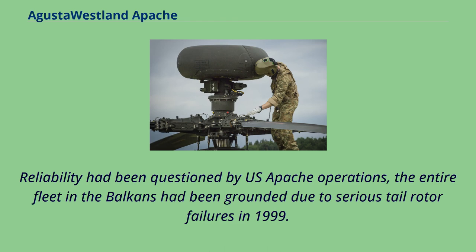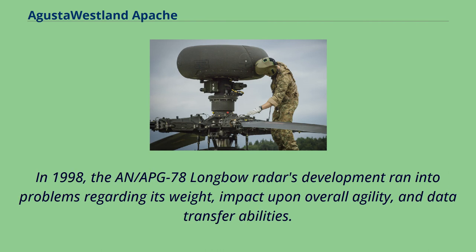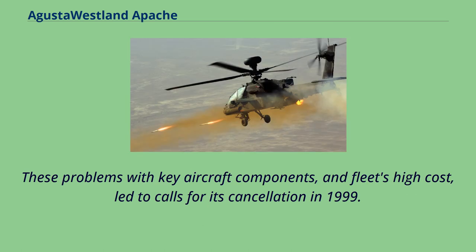Reliability had been questioned by U.S. Apache operations; the entire fleet in the Balkans had been grounded due to serious tail rotor failures in 1999. In 1998, the AN/APG-78 Longbow radar's development ran into problems regarding its weight, impact upon overall agility, and data transfer abilities. These problems with key aircraft components, and the fleet's high cost, led to calls for its cancellation in 1999.